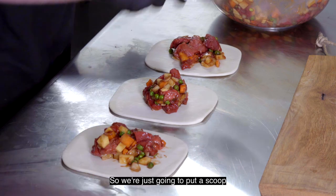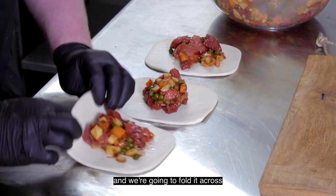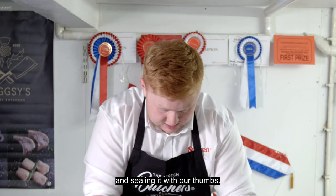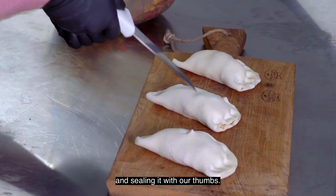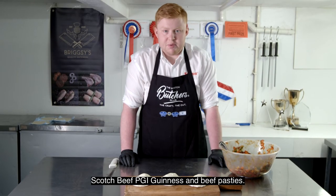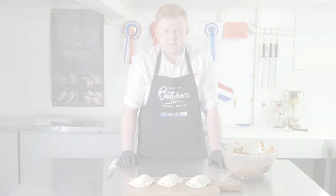So we're just going to put a scoop of each into the pastry and we're going to fold it across, keeping the whole content in there and sealing it with our thumbs. And there you have it — Scottish beef PGI Guinness and beef pasties.